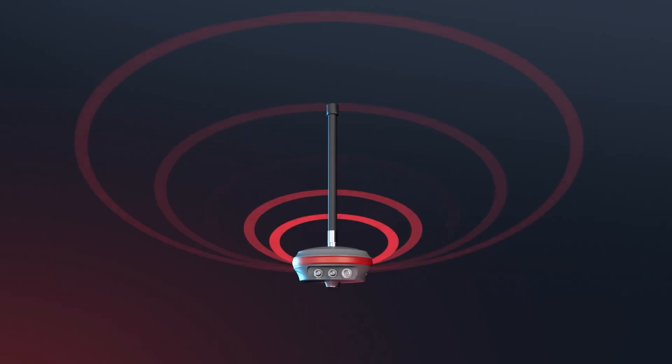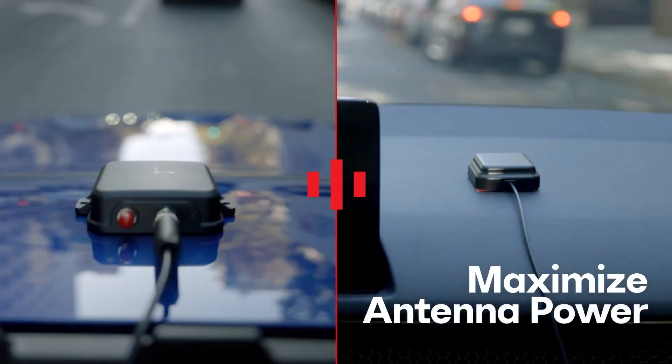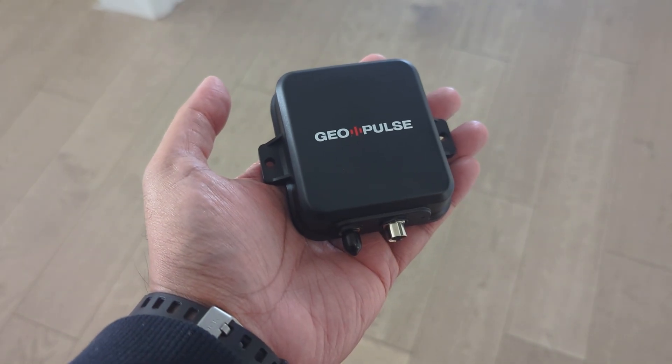In this video, I'm going to show you a unique opportunity to earn more on their network. Today I'm going to be looking at one of their newest devices, called the GeoNet Pulse.